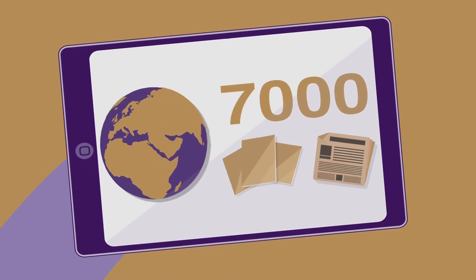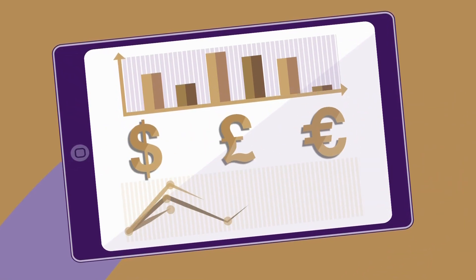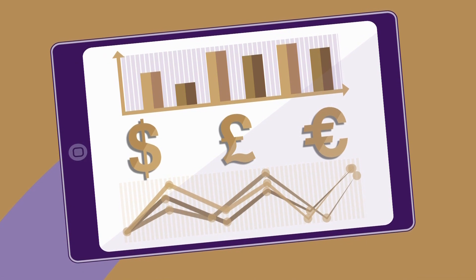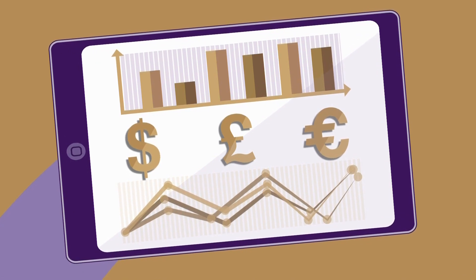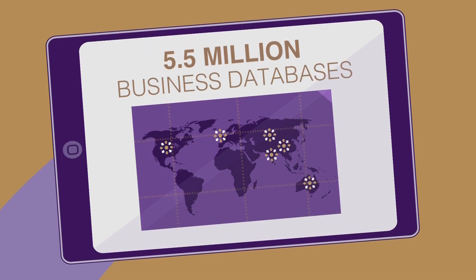There's in-depth information on logistics, transport and supply chain, together with management, marketing, economics and finance. And over 5.5 million company records from all around the world.